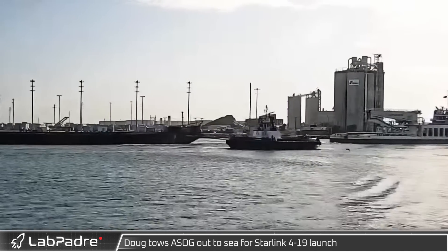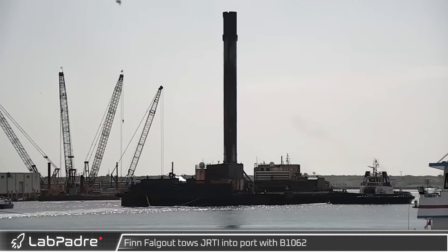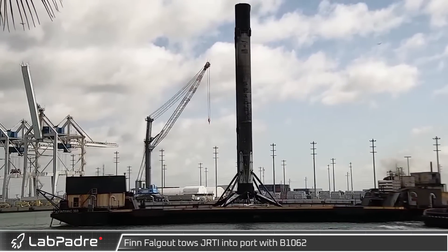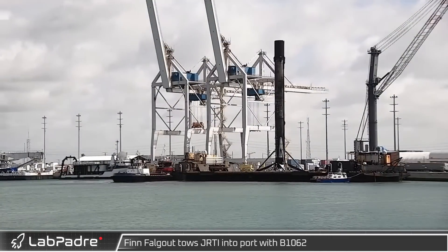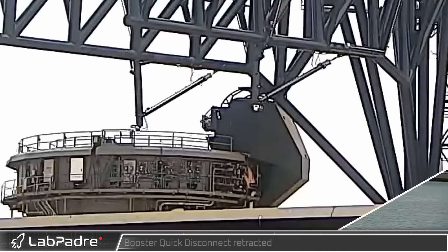Over at the Cape, SpaceX's recovery ship Dug towed a Shortfall of Gravitas out of Port Canaveral ahead of the Starlink 4-19 mission. Not one hour later, Finn Falgout towed Just Read the Instructions into port with B-1062, following the NeilSat 301 launch to geostationary transfer orbit.